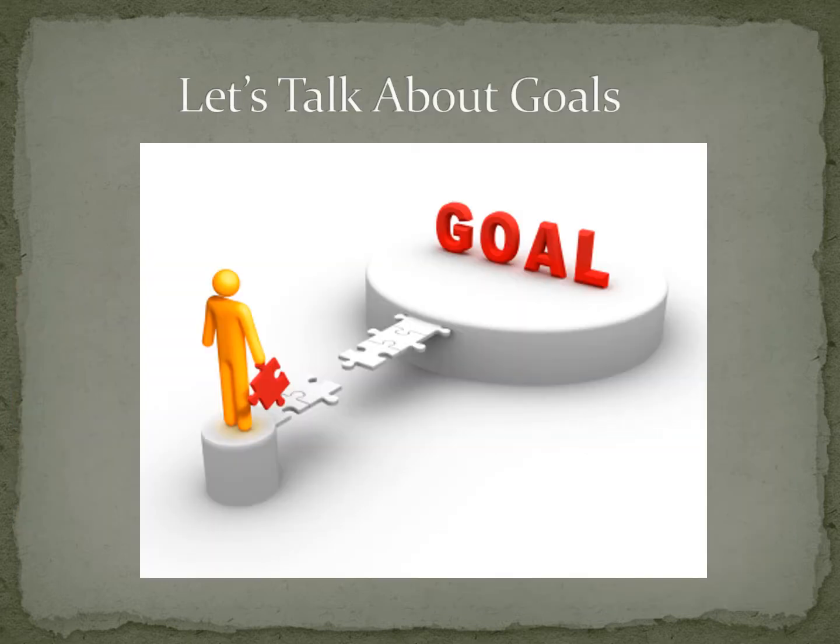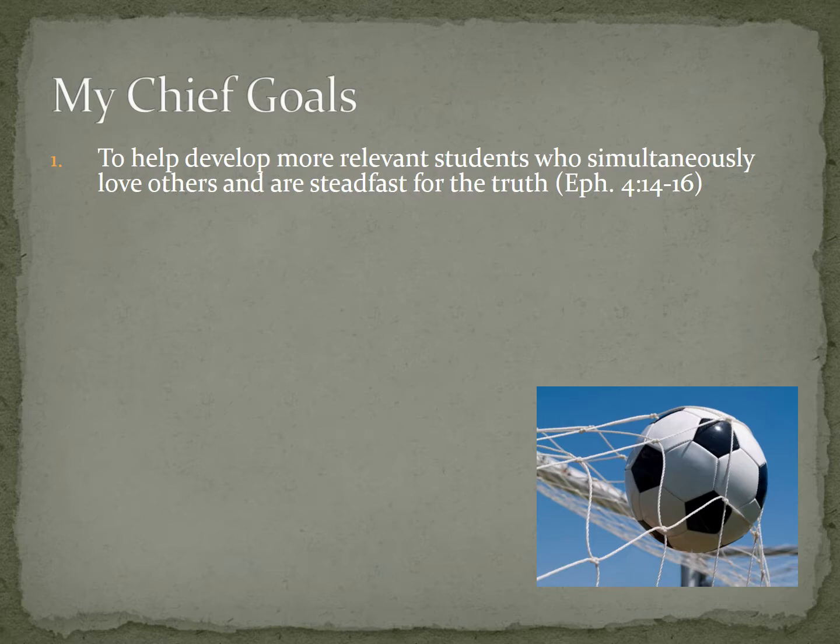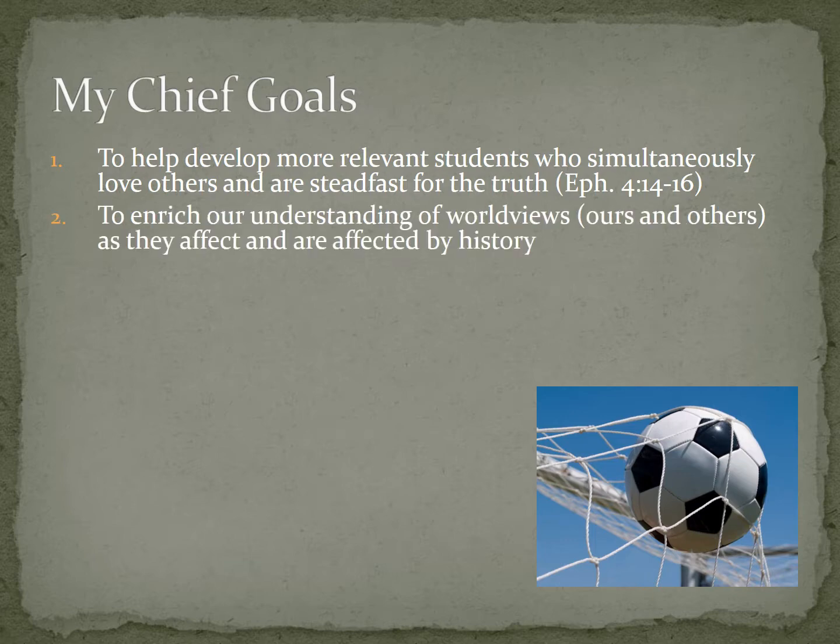So let's talk about goals — what I want to accomplish this semester. My chief goals: first, I want to develop more relevant students who simultaneously love others and are steadfast for the truth. I want each of us to be more trained, more informed, less ignorant, and more ready to share the truth of God's Word and share his love with others. I also want us to enrich our understanding of worldviews. I want us to understand better who we are, better who other people are, why they believe what they do, and how what they believe impacts the decisions they've made — because really, that's what history is. It's the history of people's views of the world.